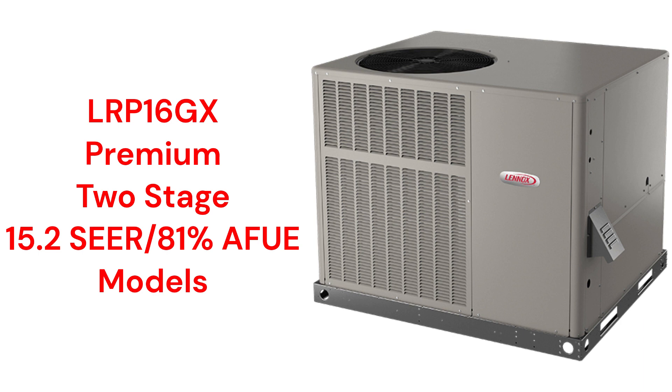The warranty on the brand is not very good, as the heat exchanger is only guaranteed for 20 years, and they do not have a unit replacement guarantee if the compressor or heat exchanger fails.